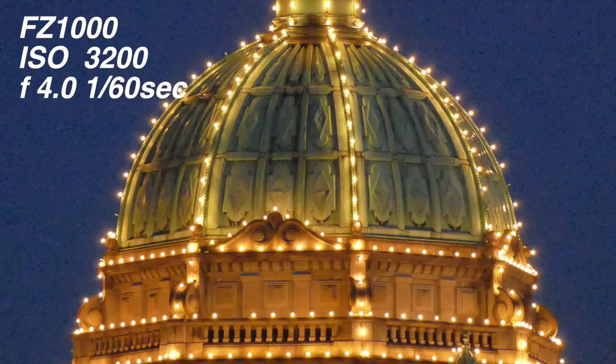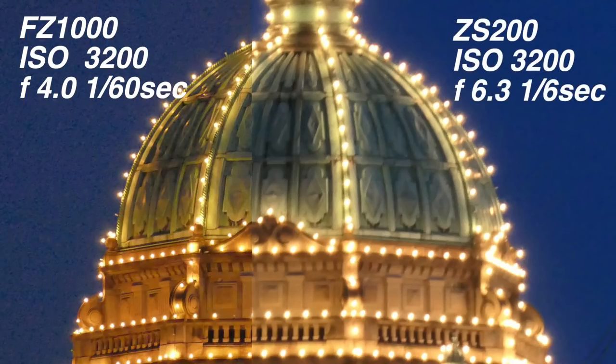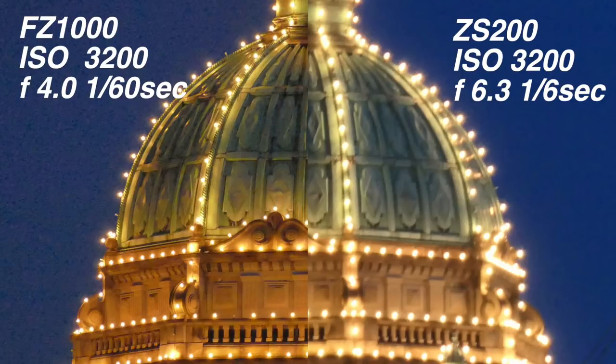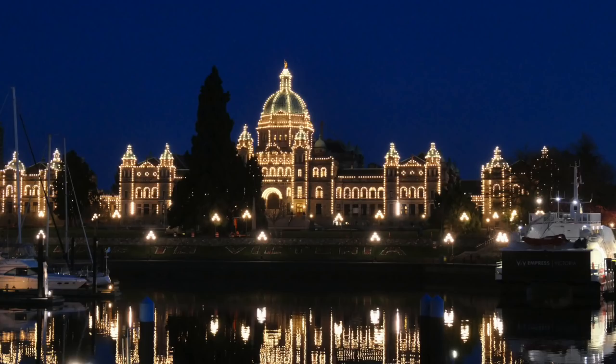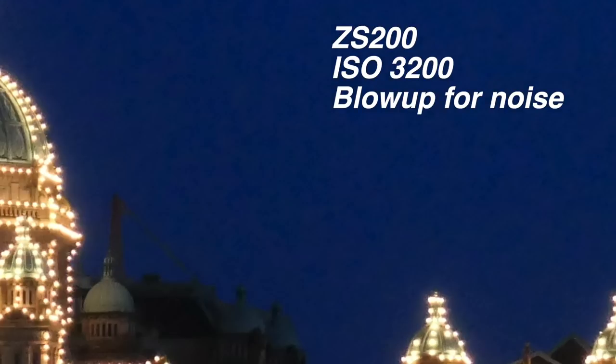The FZ1000 is fantastic — crisp, clear, high quality lens with great definition. Comparing it against the ZS200, you can immediately see the softness in the ZS200, and these are both tripod mounted so there's no difference in sharpness due to handholding. I'd give a slight tip to the FZ1000, but it's so big. The ZS200 is doing pretty well. Blowing up the sky, which often shows more noise, you can start to see some chatter — I wouldn't want to go much higher than ISO 3200.